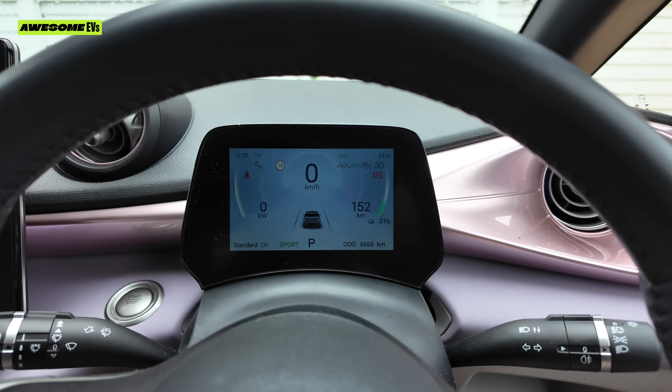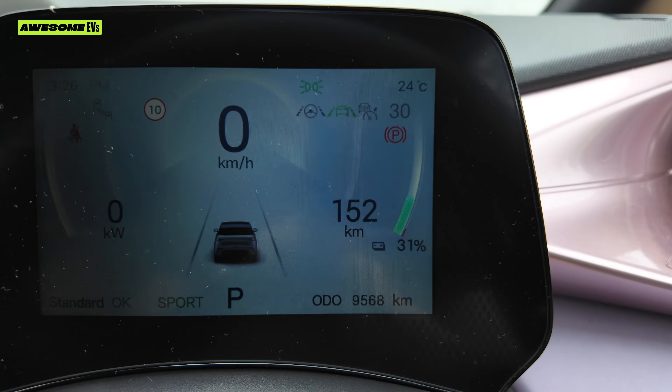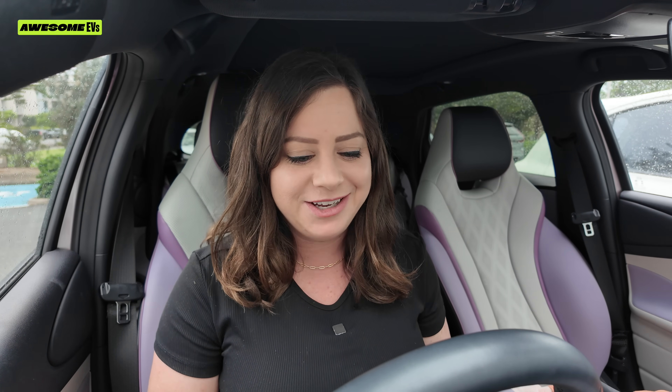Hello, it's Ellie from Awesome EVs and today I'll be talking about how much it really costs to charge an EV. Right now I've got 31% battery — feels like about the right time to top up or recharge. So let's find out how long it's going to take to charge and how much money it'll cost.